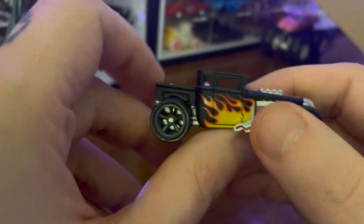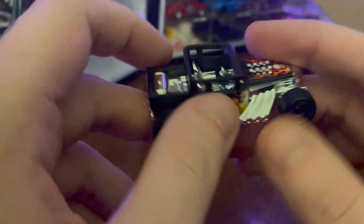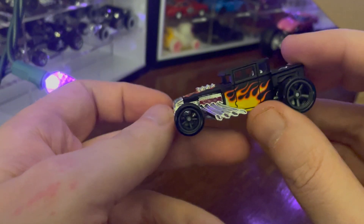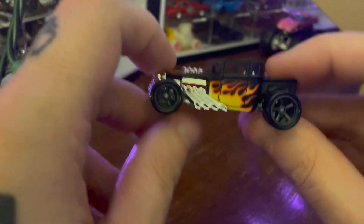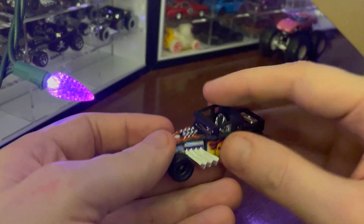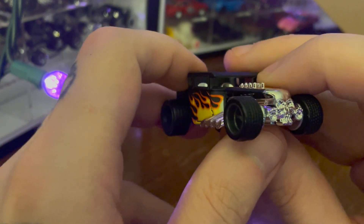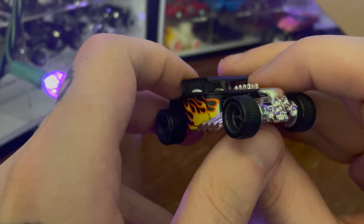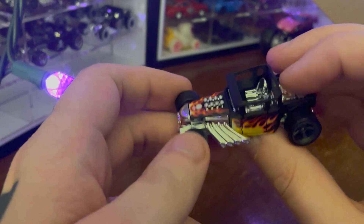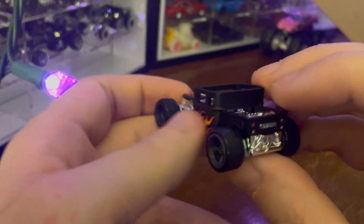So yeah, this is one of those Hot Wheels fantasy hot rods. Very cool though. It looks sort of based on an old Ford, but like, stretched and sort of squished and made for speed. And it has kind of an outlaw vibe with the flames and the skull — a sort of one percenter vibe. Yeah, it's very cool. Metal on metal, the top is matte black, which I am always a sucker for.